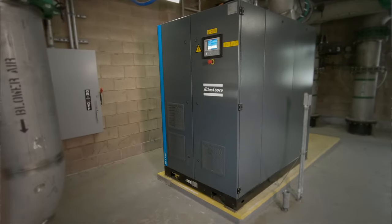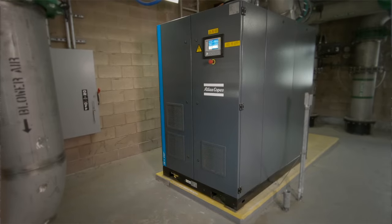All of these features mean that the ZB VSD Plus Magnetic Bearing Turbo Blower offers the highest reliability, lowest maintenance, and greatest efficiency for the lowest total cost of ownership of any blower on the market.